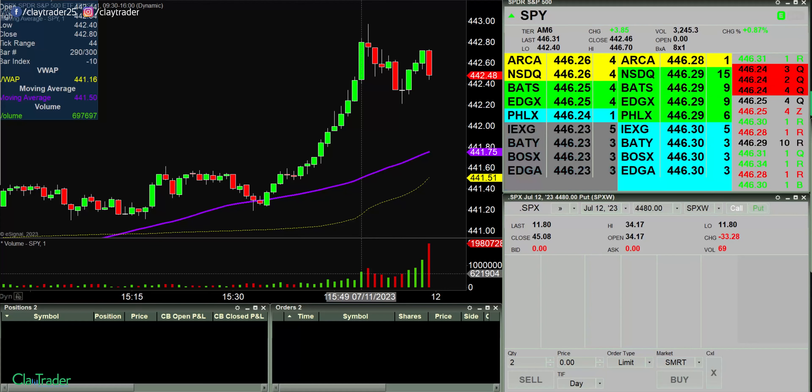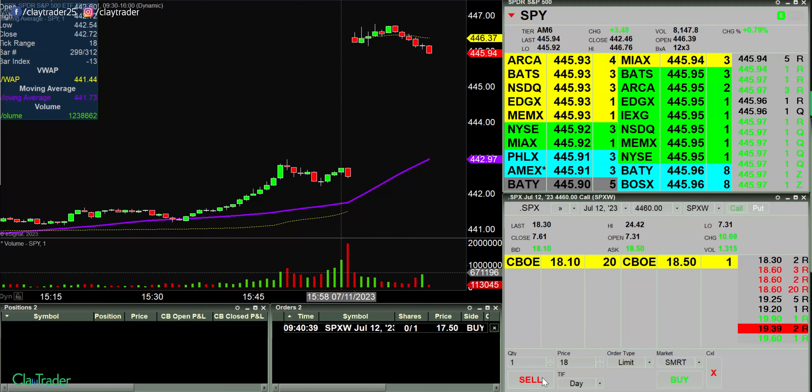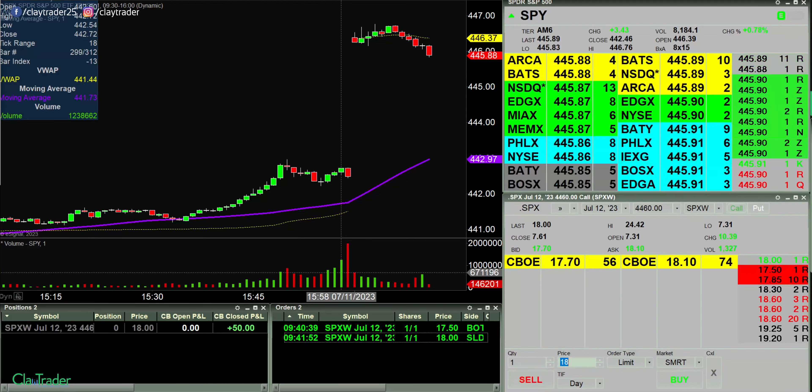I will pause the recording software for now and I'll be back at market open. Have an order at $17.50 here for a call, so I need to see the price pull back a bit more. In at $17.50 — and out there. $50. If you blinked, you missed it.